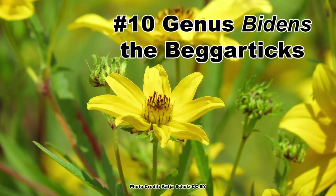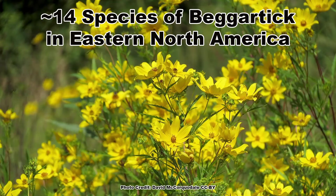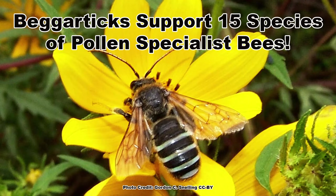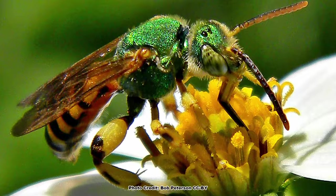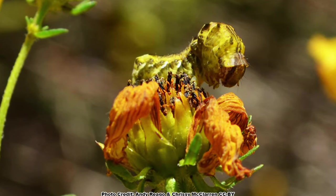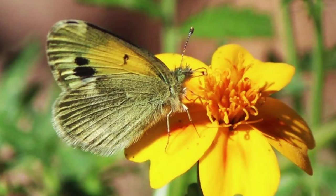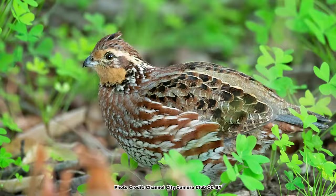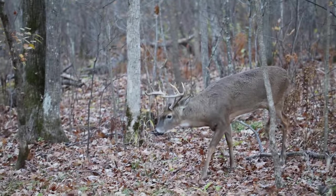Sharing the number 10 spot with the thistles are plants in the genus Bidens, the beggar ticks — a common genus with around 14 species native to eastern North America. Bidens are best known for their seeds that stick to clothing and fur, but their real superpower is that their pollen is utilized by 15 species of pollen specialist bees. The yellow or white flowers are attractive to a wide variety of native bees, honey bees, and butterflies. Bidens are used as a host plant by several species that feed on plants in the aster family and is a known host plant for the dainty sulfur butterfly. The seeds are eaten by a variety of songbirds and game birds, and the foliage of some species is browsed by deer.